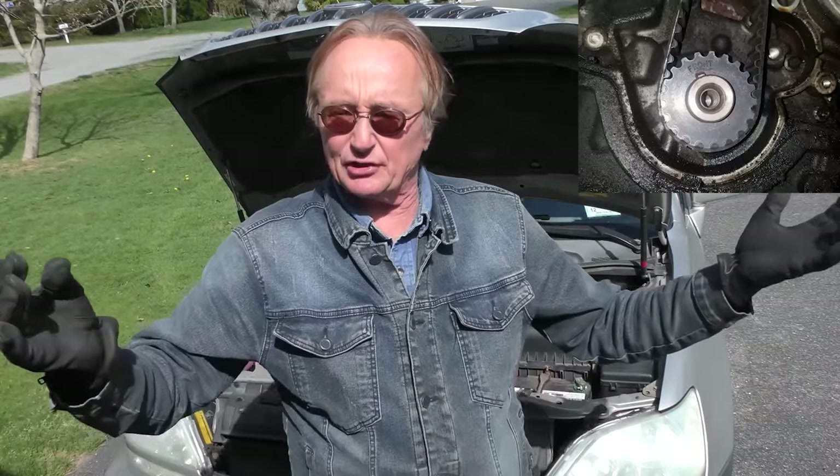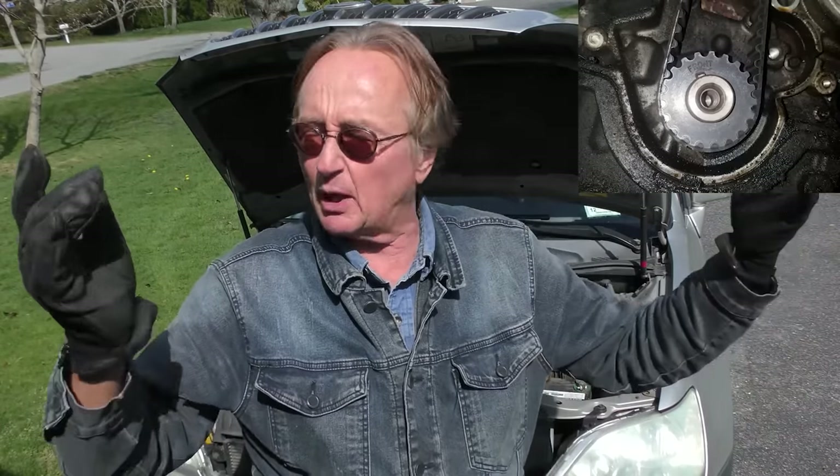Toyota was smarter than Honda — Honda's still making these stupid V6 engines with rubber timing belts, God knows why. But this is not an interference engine, so you don't have to worry. You can't be thinking, if I don't change that belt and it breaks there goes the engine — no, that's not the case because this is a non-interference engine.